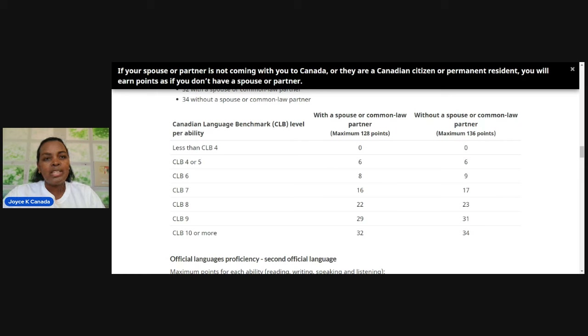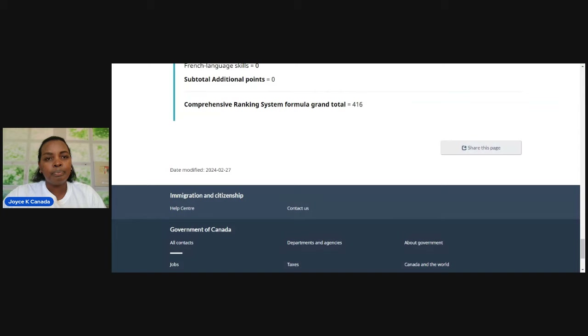416 is very good. We got 416 largely because of age — 29 is the optimal age, giving you a full 110 points. After 45 years and above, you get zero age points. So 416 is very good because if they are selecting from 415 to 420, we are right there. Sometimes they select even from 373, but there are always different categories of selections.